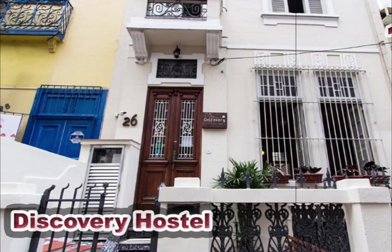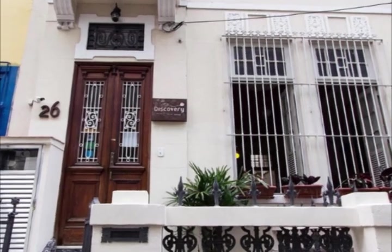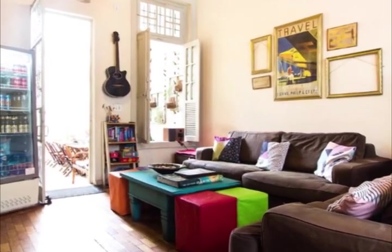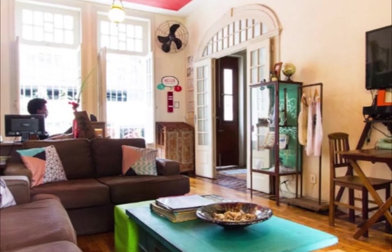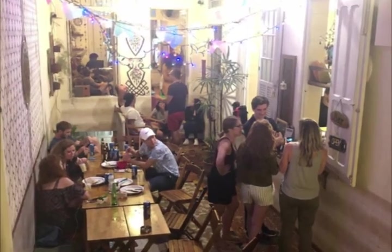Discovery Hostel in Rio de Janeiro, Brazil, offers backpackers and budget-conscious travelers the comfort of a boutique hostel as well as the coziness and warmth of a homestay. The property features a fully-equipped kitchen, a computer lounge, a reception and tourist information desk, a TV area, a bar, and a chill-out patio.